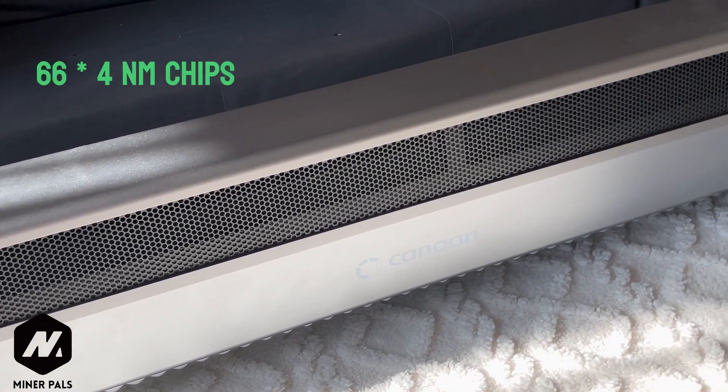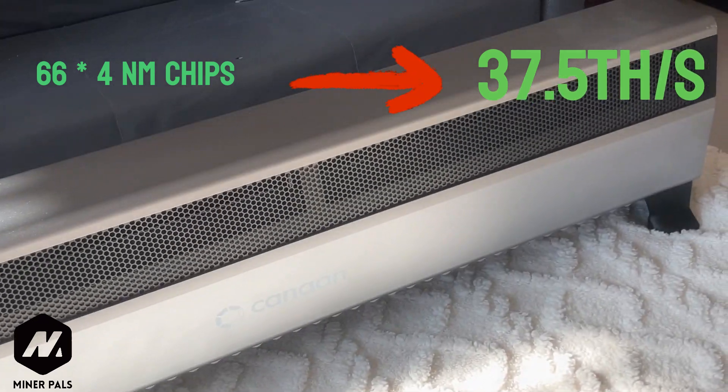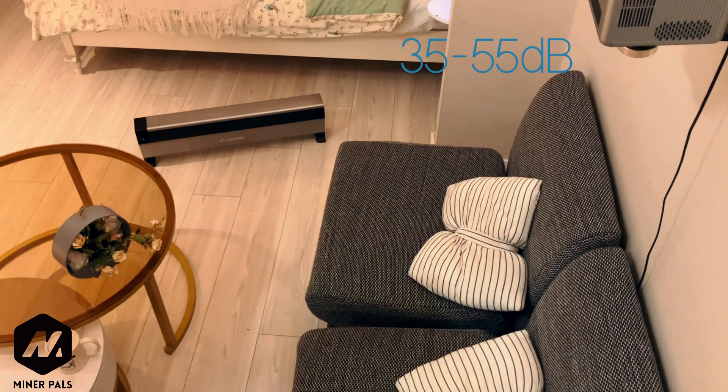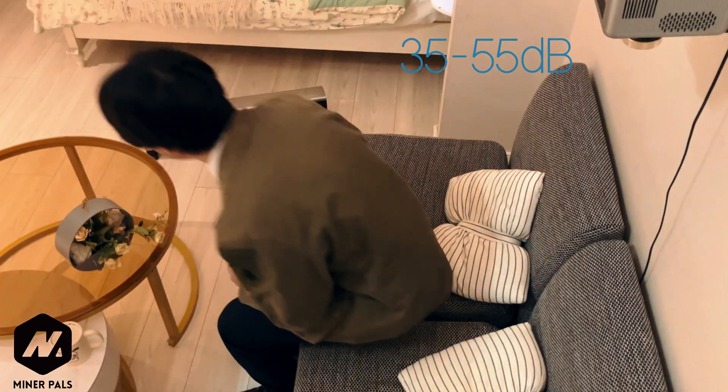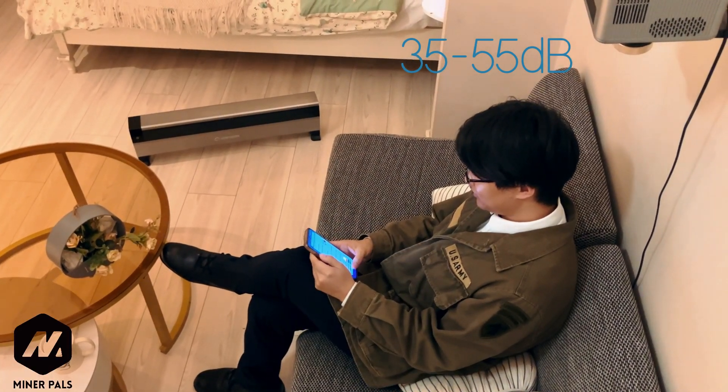Powered by 66 4-nanometer chips, it delivers an impressive 37.5 terahashes per second hashing performance. With a working noise level of just 35 to 55 decibels and an ultra-wide heating range, it lets you enjoy a quiet environment while keeping you warm.